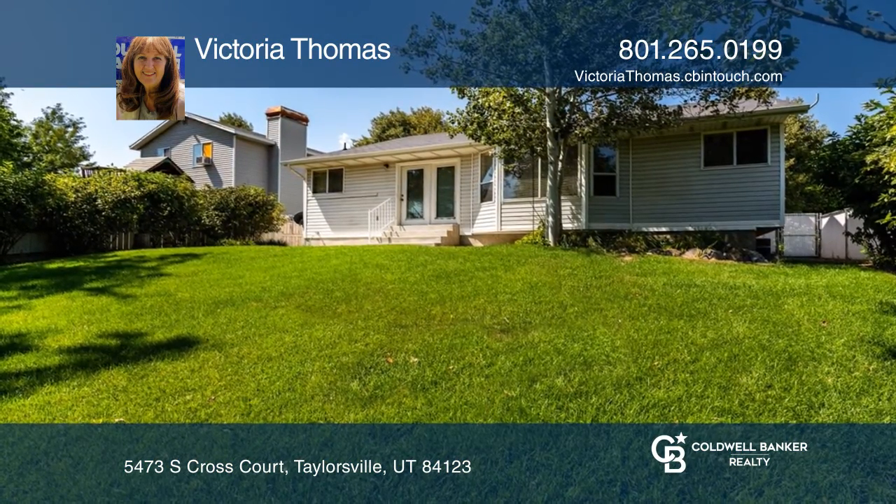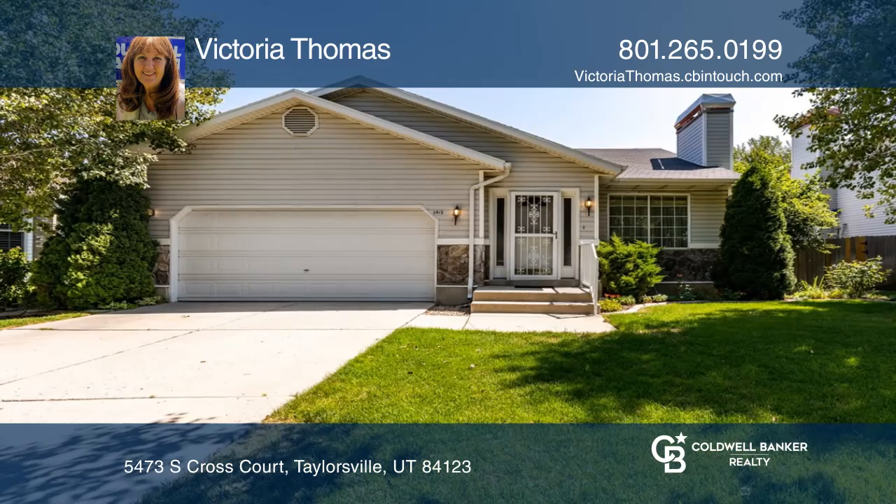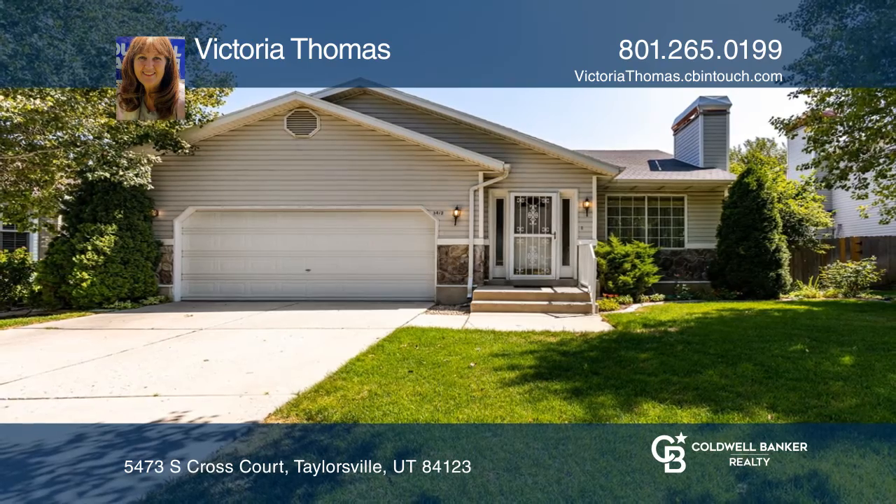The partially finished basement allows for storage or more bedrooms. Your new home is just a call away. Contact Victoria Thomas for more details.